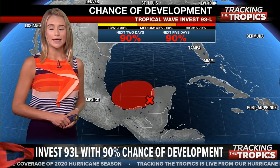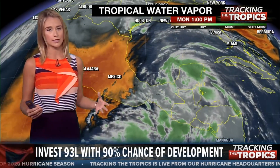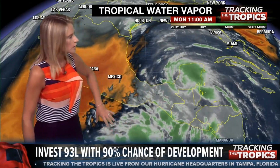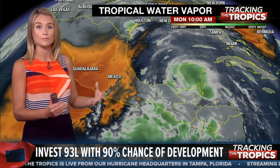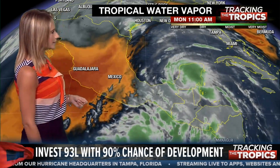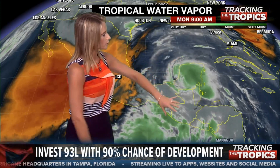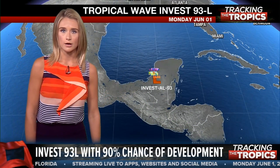But like JB said, where is it going to go? Right now it's just meandering — it's really not doing a whole lot. It's actually part of a larger circulation, a larger very broad area of low pressure called the Central American Gyre. You may have seen that term circulating on social media over the past couple of days. This is the area of moisture that has a chance of developing. The rest of this is just going to continue to produce showers and thunderstorms over Central America.